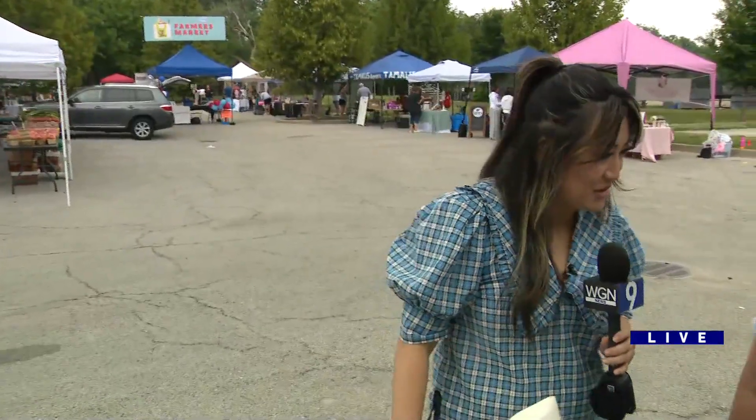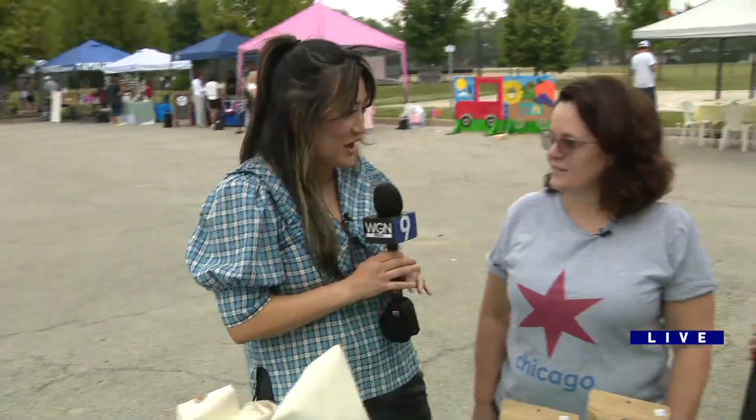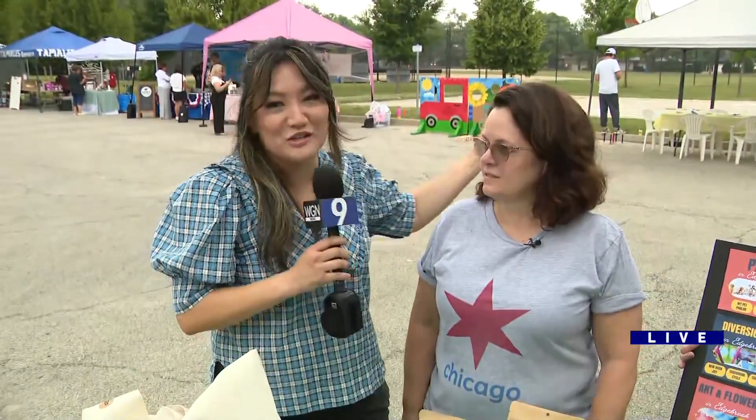I'm here on the far northwest side at the Everyday Edgebrook Farmers Market. I'm here with Laura — she's actually the president of the nonprofit Everyday Edgebrook. She's also a resident and a retailer in the neighborhood, and Anna, you've been to her store before too.